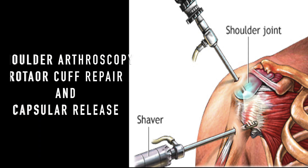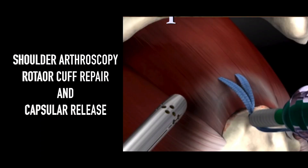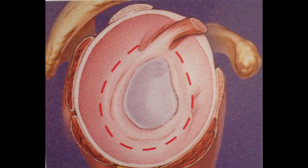The best treatment for this condition is shoulder arthroscopy, where arthroscopically we repair the torn rotator cuff tendon and fix it to the bone with a screw. For stiff patients, we do a release of the capsule.